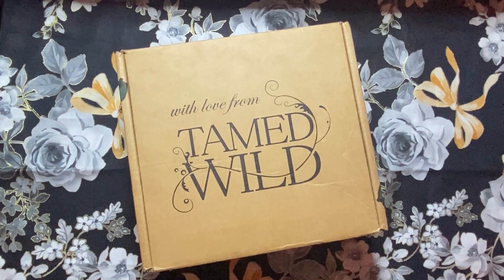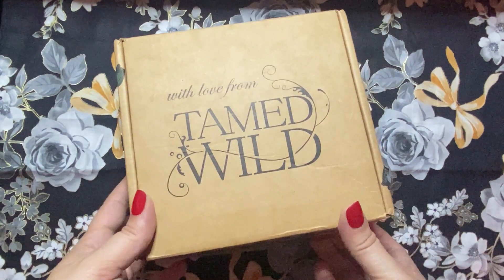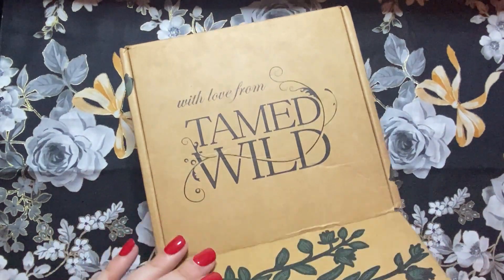Hey guys, welcome back to Dark Luna Tarot. Today's walkthrough is actually going to be an unboxing video. This video is going to be for the May 2021 Tamed Wild monthly subscription box. This is actually the third Tamed Wild box I've received. I'm super excited about it just because I like getting little surprises in the mail. So let's go ahead and open it up and get started.